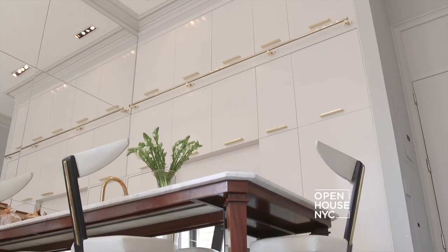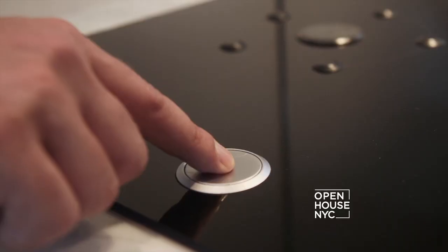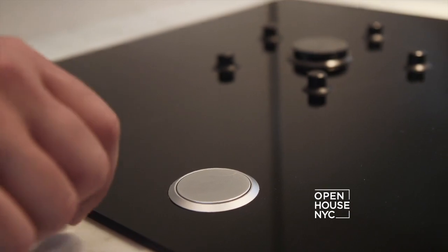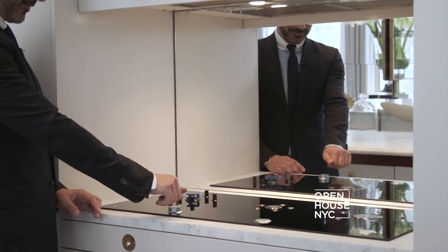Behind me, you'll find an entire wall of millwork where some cabinets incorporate appliances and others incorporate storage. But my favorite part of the kitchen has to be the futuristic gas range. I love the fact that it's glass and flush, and it works as a secondary work surface.